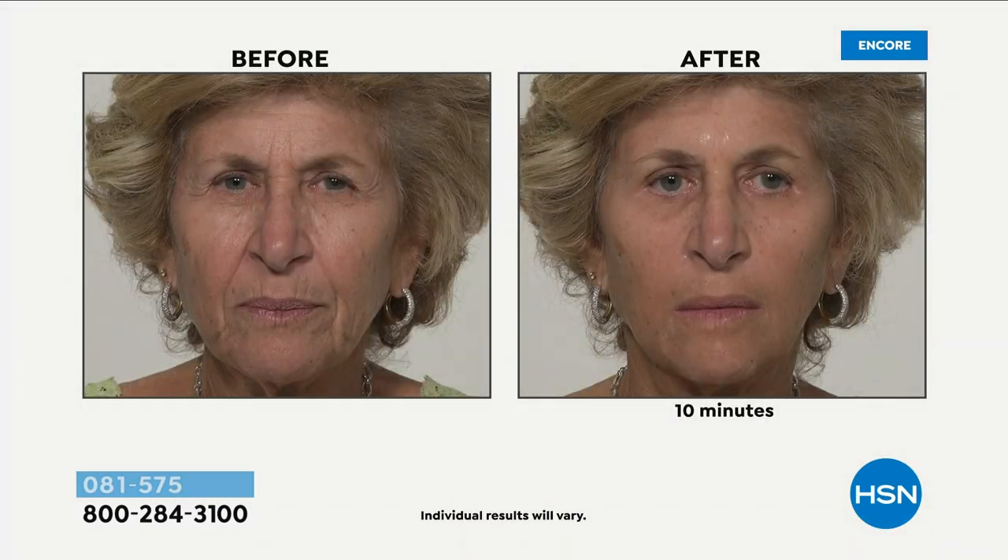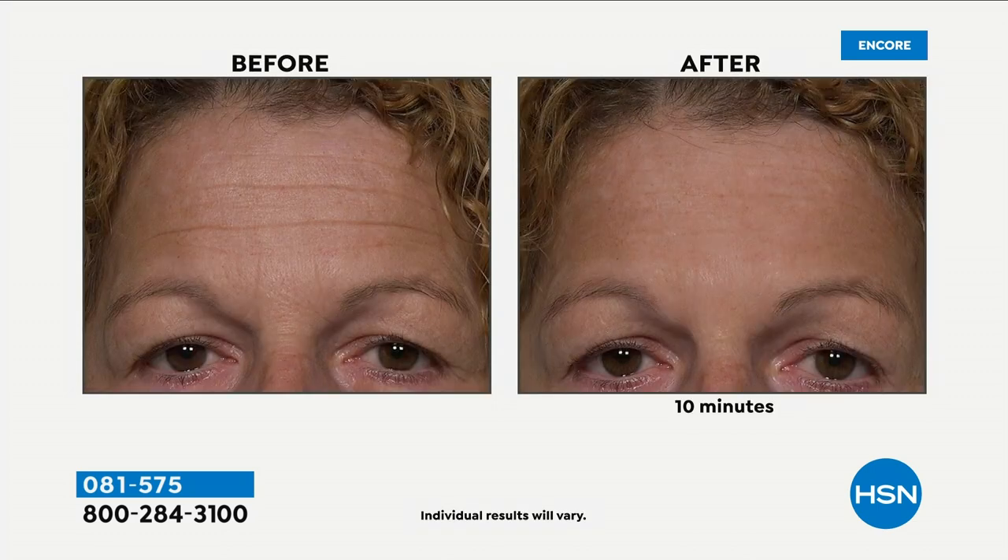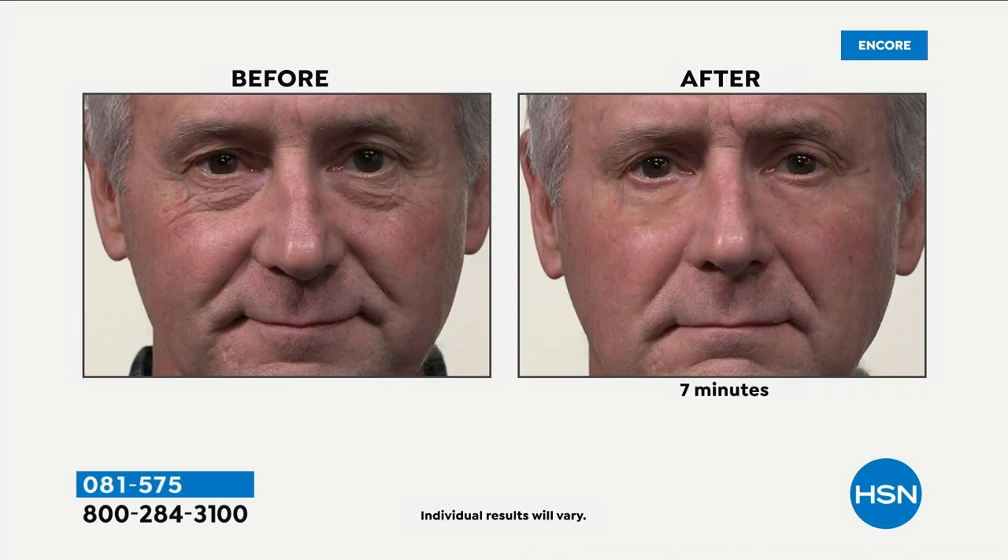Results happen in 10 minutes — no hoping, no waiting to maybe see results. Take a look at your screen: this is not four to six weeks later, this is 10 minutes. Plexiderm is a serum that absorbs quickly and invisibly into your skin and gives you two types of results. We are eliminating the signs of aging for the day — deep forehead lines, under-eye bags, crow's feet. You put it on clean and dry skin, wait 10 minutes, and enjoy results for up to 10 hours.